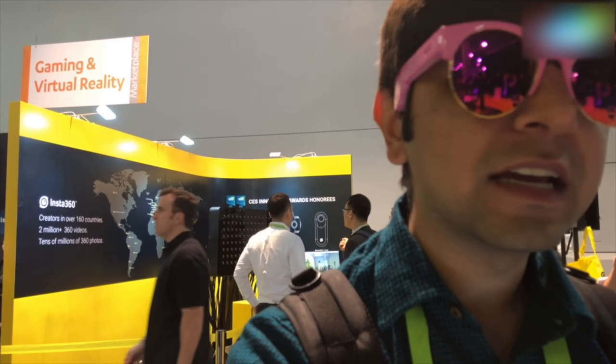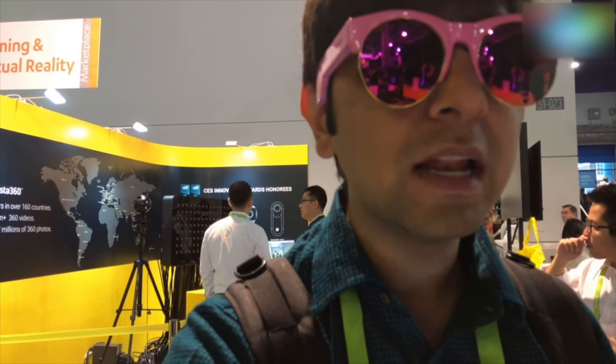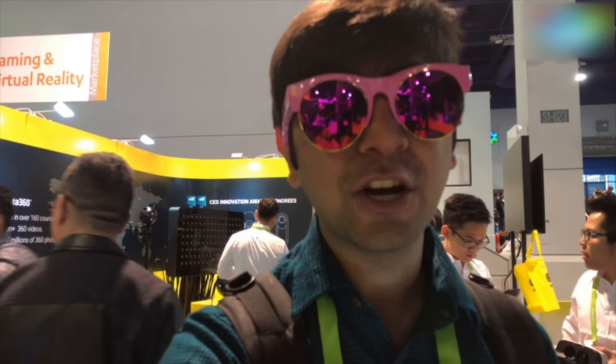I can hear the volume pretty clearly, and I can also hear the ambient noise. You can answer calls with it too. It comes in a bunch of colors, but I think the pink really looks good. For more coverage from CES, stay tuned to digit.in — we'll catch you in another video. Goodbye for now!